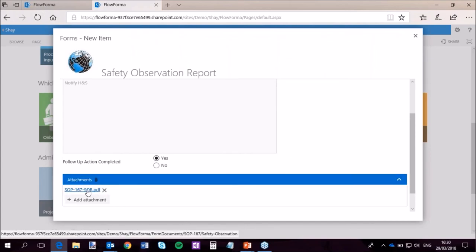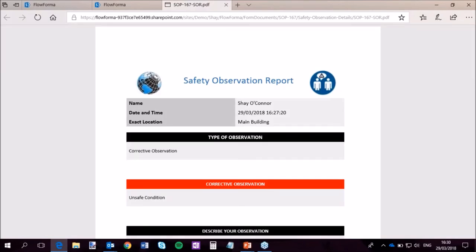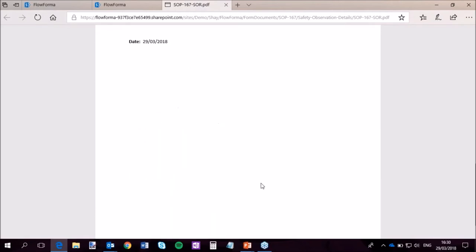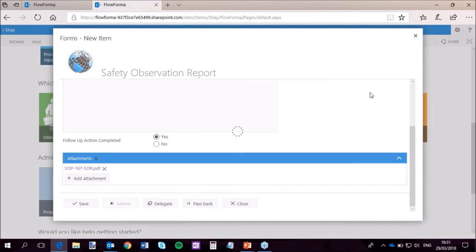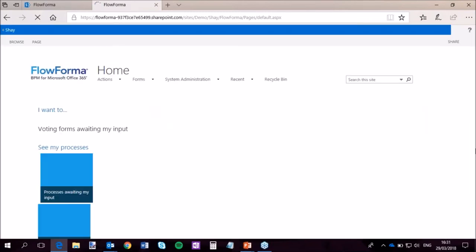There's also an attachment. One thing with FlowForma — because it's a three-in-one toolkit — document generation is part of this. We don't have any limitations on how many documents you create or use within the processes. Here, the safety observation report is created with the information gathered in the process and my signature. This can be stored within SharePoint, emailed, or attached to the steps. From an audit and regulatory point of view, you can create all the documentation you need through the process automatically. A very simple process with some really cool facilities.